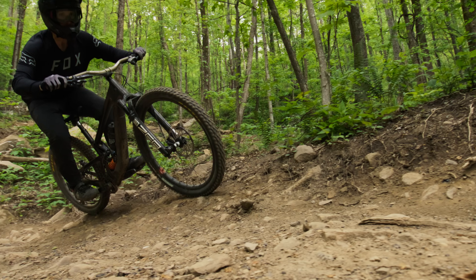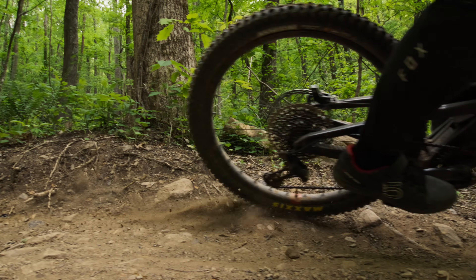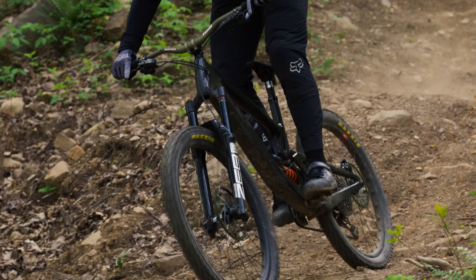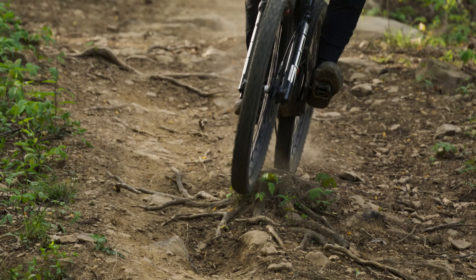Suspension is crucial. Most people appreciate a bike that feels stable, but there's also a balance as it relates to how sensitive and active your suspension is. Often it's a trade-off between how stable the bike is and how active it is over bumps. For me, it's trying to strike the most ideal balance.